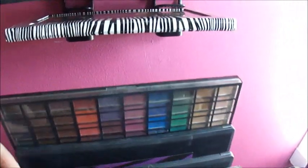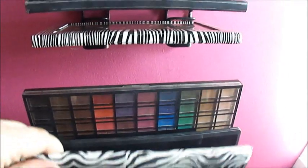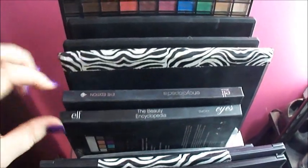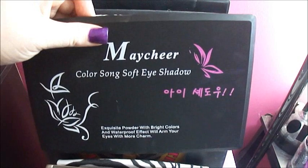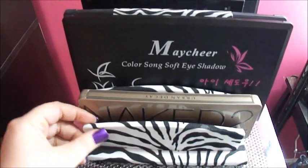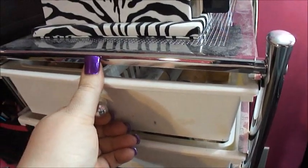So I just have an Elf palette, a couple Officially Obsessed palettes, a BSC palette, Coastal Scents 88 palette, a few of these little Elf encyclopedia palettes that I first started off with, another BSC palette, and one I just received — and then there's my Naked palette. I got this little zebra file thing from Hobby Lobby — a lot of people ask where I get that.